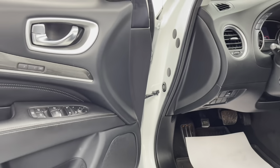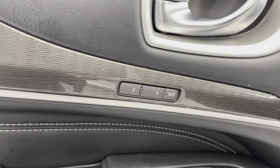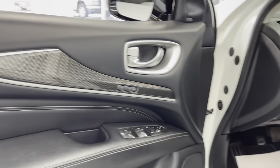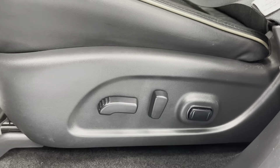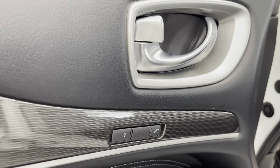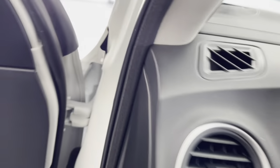Over here on the door, this vehicle does come with a memory system for your power seating adjustments, which is really convenient if this vehicle has more than one driver. Basically, all you need to do is set your seat how you like it the first time, and from then on, with the push of a button, it will automatically reset to how you initially set it, keeping you from constantly fiddling around with those adjustments. I'll now just get in the vehicle and turn it on for you.